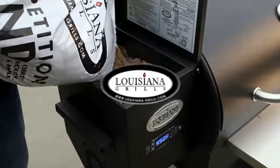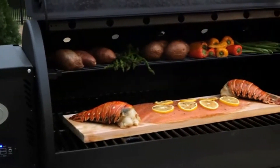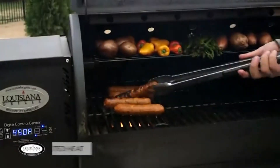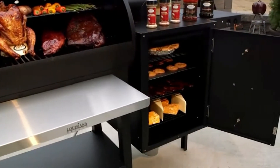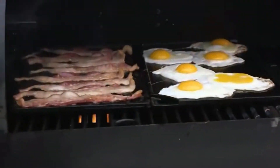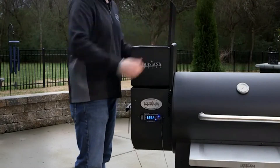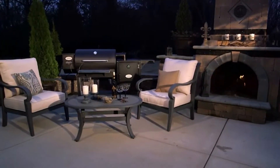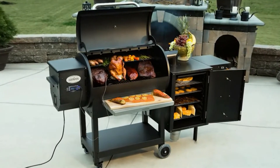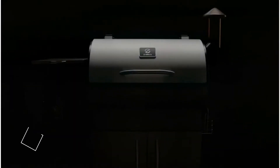With a temperature range of 170 to 600 degrees, this grill can be used for just about anything. There's even a built-in flame broiler for searing. The digital control panel comes outfitted with a programmable meat probe interface. However, the control panel can be somewhat erratic, and the 14-pound hopper capacity is too small for a grill with this much cooking space.